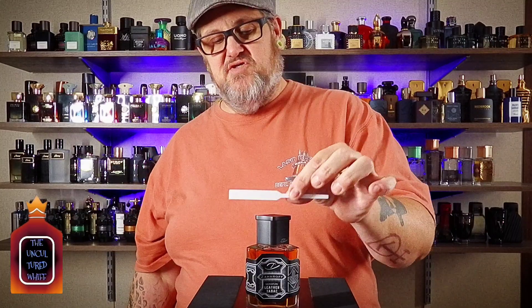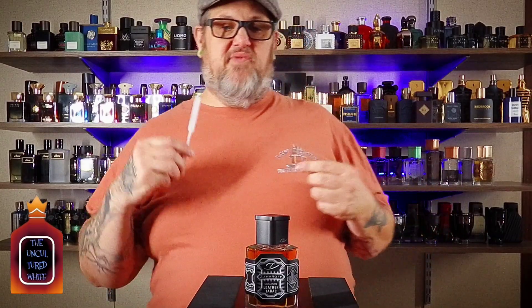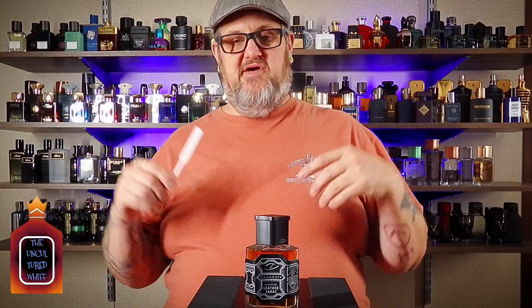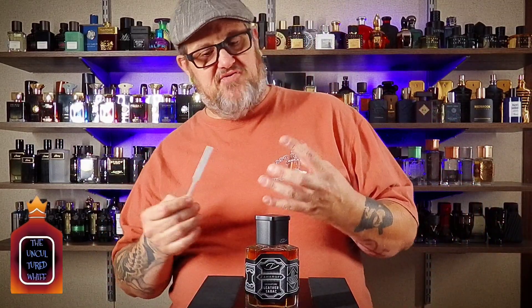This is niche luxury without a niche luxury price tag. So you get your opening: black pepper, star anise, sage, plum, rosemary — and that goes by pretty quick, except the black pepper kind of stays right there.